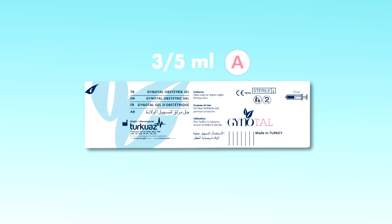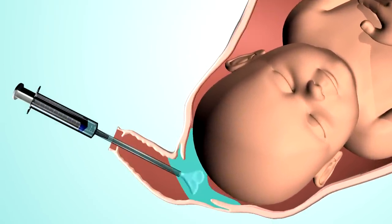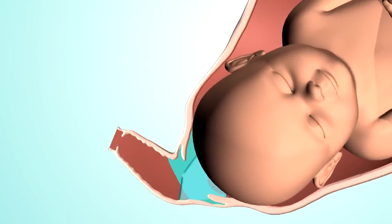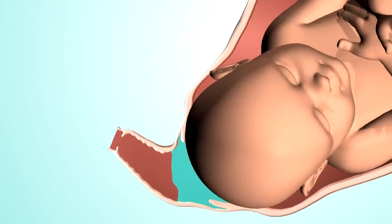For each vaginal examination made during the dilatation phase, the application of the gel in Injector A should be repeated. At the expulsion phase, as the cervix opening reaches 8 to 9 cm, most of the content of the medium-degree bioadhesive Ginatal Obstetric Gel in Injector B is applied to the birth canal.